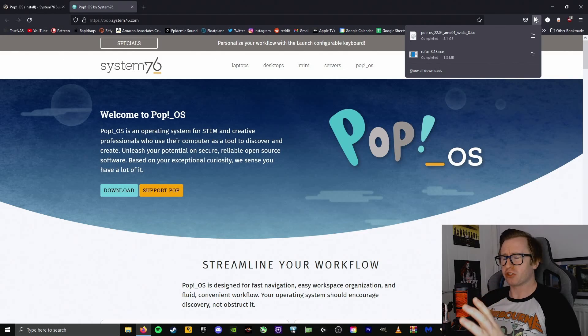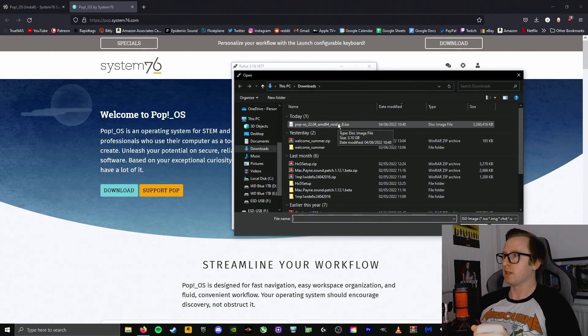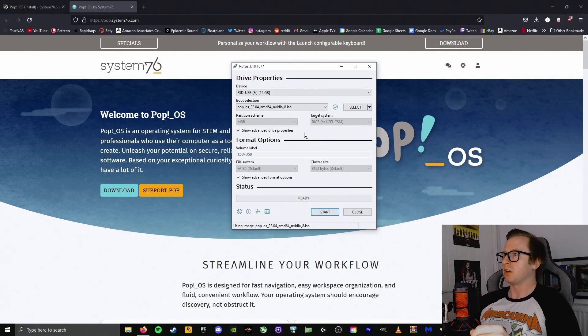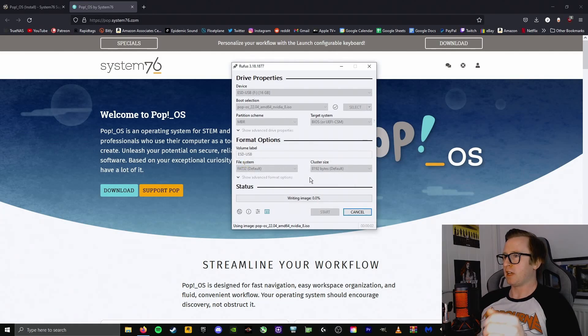My PopOS ISO has finished downloading, and the next thing we need to do is put this on a bootable USB drive. To do that, I'm going to use a piece of software called Rufus — there are other programs you can use, but Rufus is the one I'm most familiar with. Rufus has picked up that I have a USB drive plugged in, so we're going to use this 16 gigabyte USB drive for our bootable device. We select the ISO we want to burn, select our PopOS ISO, and the rest looks okay. We select start — obviously all the data on the device will be wiped, but I've just got a couple of random files I don't need, so that's fine. We'll just let it do its thing.